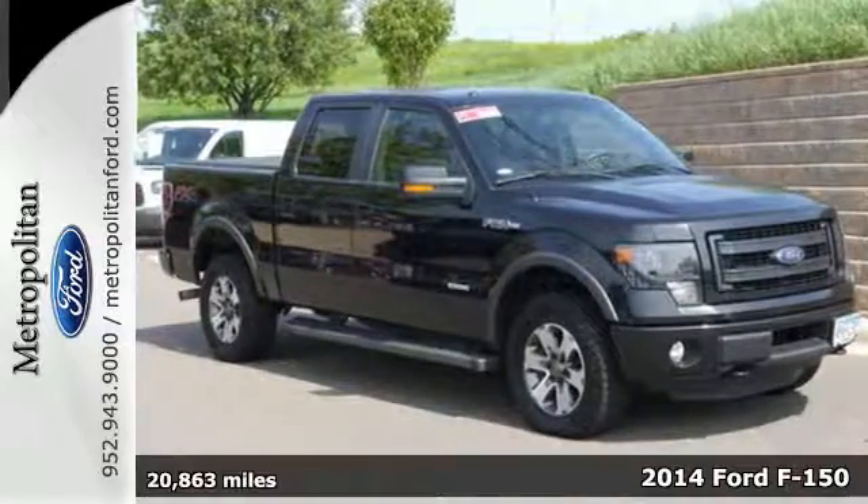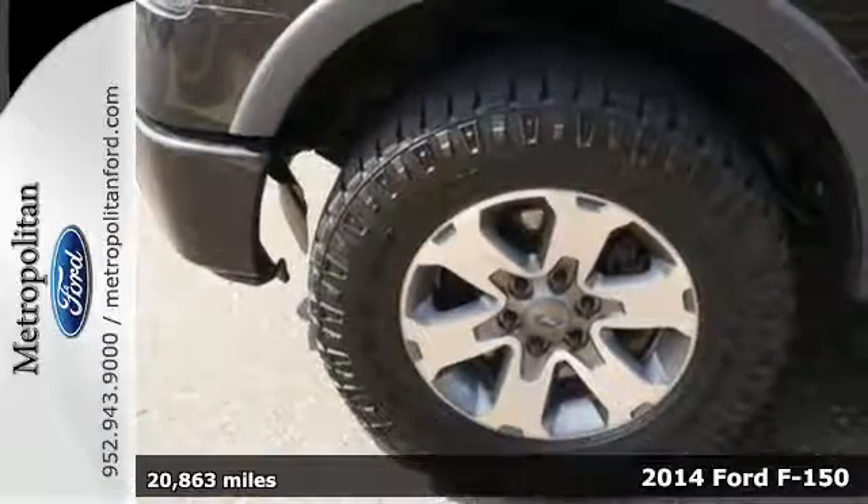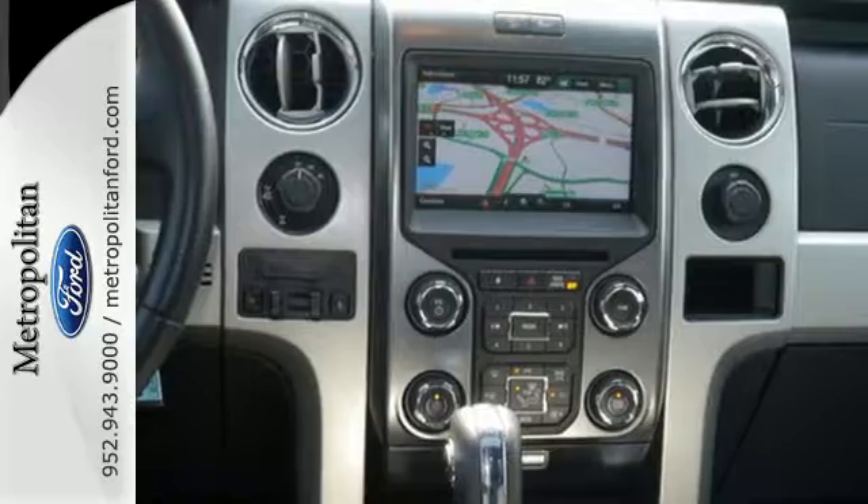Here's a 2014 Ford F-150 — capable, efficient, hard-working. This F-150 is the full-size pickup that delivers reliability day in and day out.